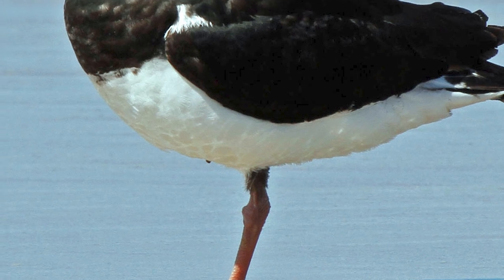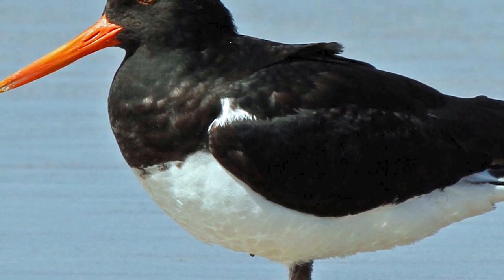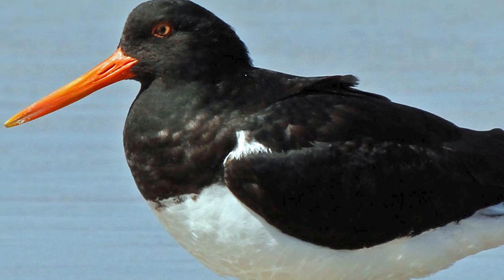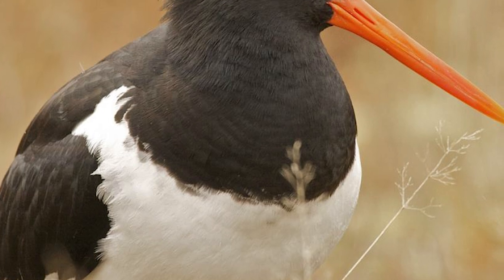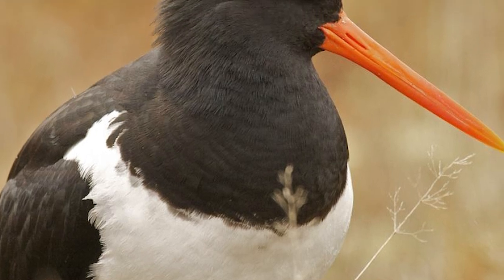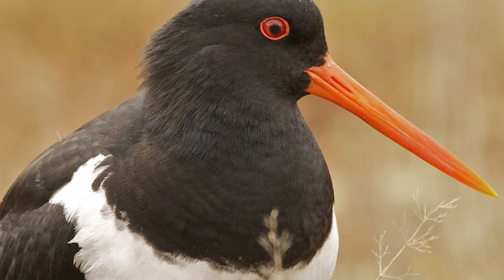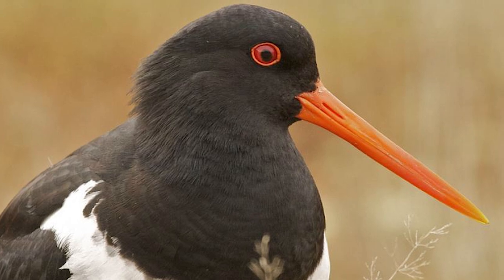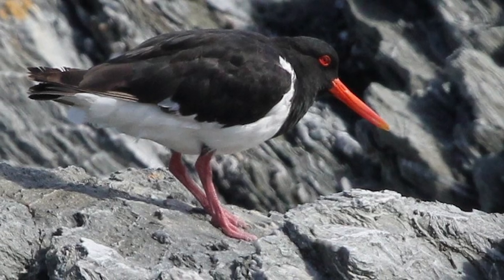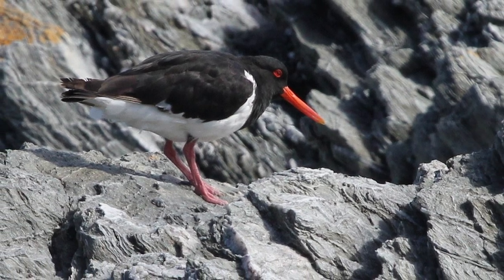Chatham Island Oystercatchers are most similar to the pied morph of the Variable Oystercatcher, which have similar plumage but are themselves larger and have not been recorded on the Chatham Islands. South Island Pied Oystercatchers, which have been recorded in the Chathams, are also quite similar in appearance but can be distinguished by being smaller and less sturdy, as well as having a more distinct demarcation between the black and white feathering on the chest. Chatham birds also have larger feet proportionally than their relatives, likely as an adaptation to the more rocky terrain.